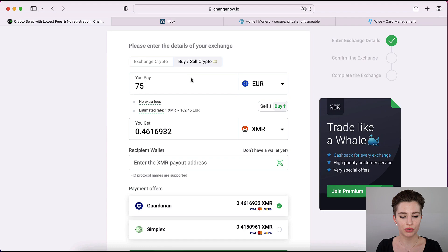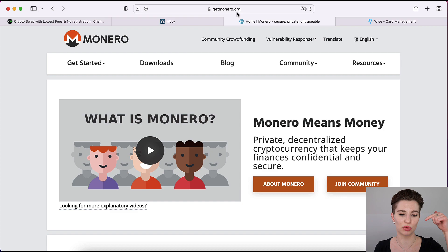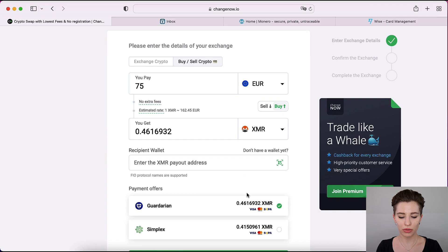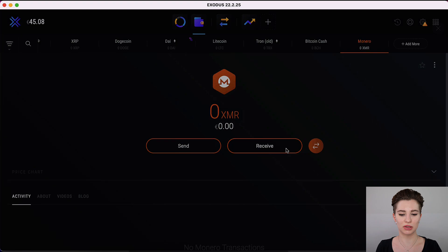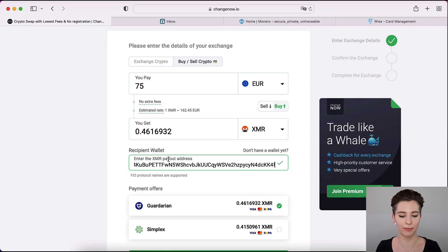It gives you an overview again and asks you to enter your Monero address. To keep it as private as possible, the best option is downloading the official Monero wallet from their website — I'll put the link in the description. For now I'm going to use my Exodus wallet. If you don't have a crypto wallet yet, I'll link a setup video in the top right corner. On your crypto wallet, select Monero, click the receive button, copy the address, and enter it here. It will then give you a payment offer.